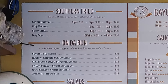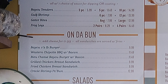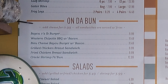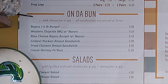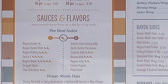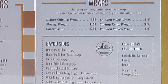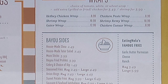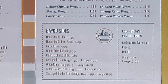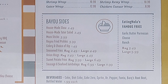Let's take a look at the menu. Under Southern Fried, we have Bayou Tenders, Gulf Shrimp, Gator Bites, and Frog Legs. On the Bun section: Bayou Half Pound Burger, Western Chipotle Barbecue with Bacon, Blue Cheese Bayou Burger with Bacon, Grilled Chicken Breast Sandwich, Fried Chicken Breast Sandwich, and Creole Shrimp on a Bun. Then Salads with Caesar and House Salad. Next, Bayou Hot Wings with a variety of wing counts and sauces. Then Wraps: Hot Boy Chicken Wrap, Shrimp Wrap, Gator Wrap, Chicken Pesto Wrap, Shrimp Remy Wrap, Chicken Caesar Wrap. Bayou Sides include House Made Slaw, House Made Tater Salad, Mozzarella Sticks, Bayou Fried Pickles, Celery with dips, Seasoned Fries, Onion Rings, Sweet Potato Fries, Sausage and Seafood Jambalaya, and Eating Nola's Famous Fries with Garlic Butter, Parmesan, Cheese and Ranch, plus beverages.